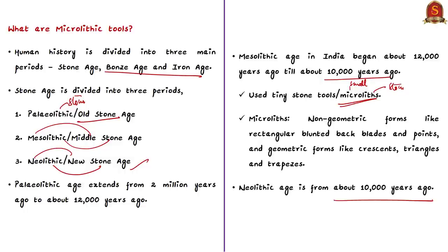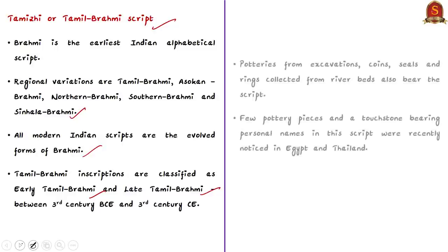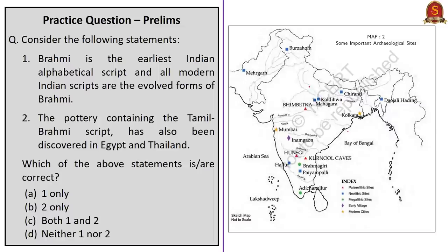Finally, let us see about Tamil Brahmi script. Brahmi is the earliest Indian alphabetical script, and as per its regional variations it is identified as Tamil Brahmi, Asokan Brahmi, Northern Brahmi, Southern Brahmi and Sinhala Brahmi. All modern Indian scripts are evolved forms of Brahmi. Tamil Brahmi inscriptions are classified as Early Tamil Brahmi and Late Tamil Brahmi. Due to overseas trade, pottery and a touchstone bearing personal names in this script were recently noticed in Egypt and Thailand. For prelims, remember these sites — Keeladi, Agaram, Adichanallur and Sivakali — all in Tamil Nadu. Adichanallur is called the cradle of ancient Tamil civilization.